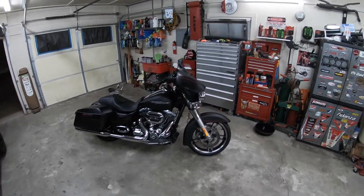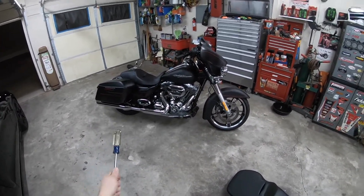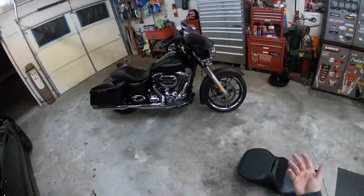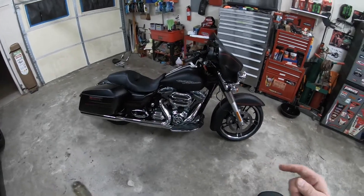Man, this looks so much better. I'm loving this. I've been wanting one of these — 10 years ago when I bought my Wide Glide, this is really what I went to buy and didn't get it. So now I'm getting it. Let's get on to some other stuff.